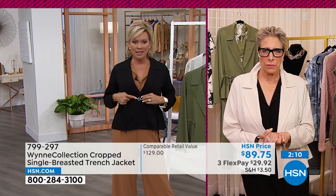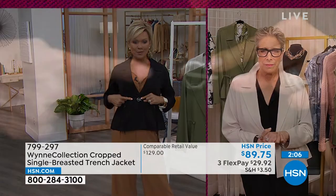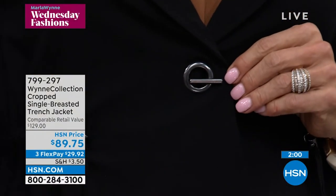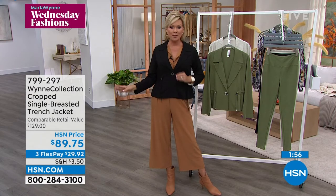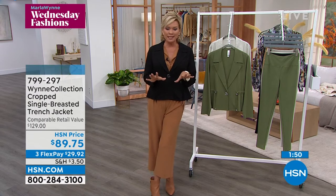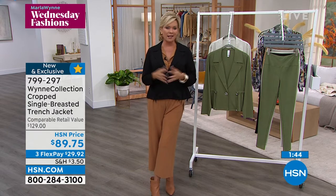I have to show you something before we move on because it's just so cool. Look at how cool this little toggle closure is right here — this is your front button, if you will. Just modern and fresh. And Marla, I was just realizing the retail compare on a jacket like this is $129. I know you don't like to talk about it, but I do, because it's really important that anybody understands — if you're new to this line, this is really excellent quality.